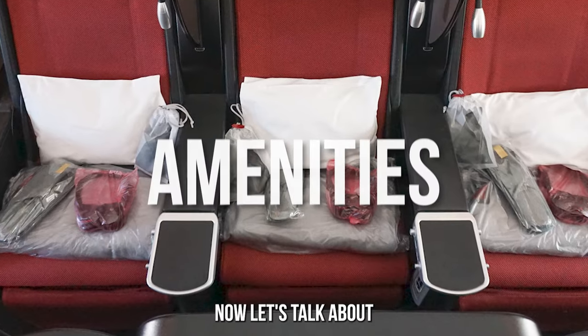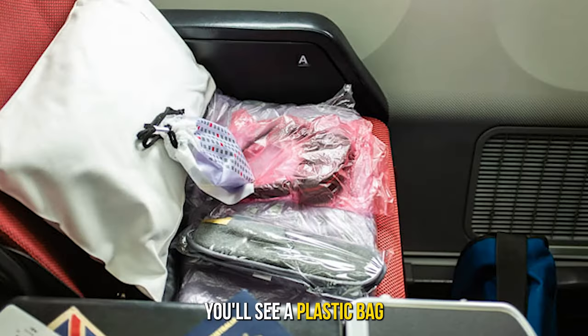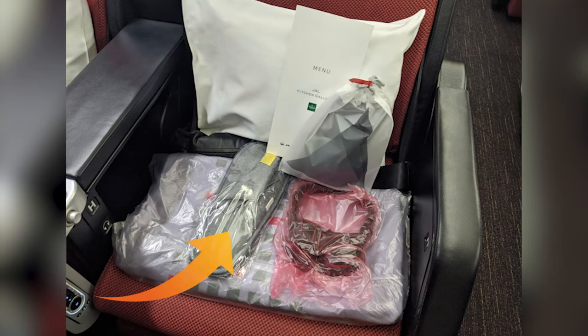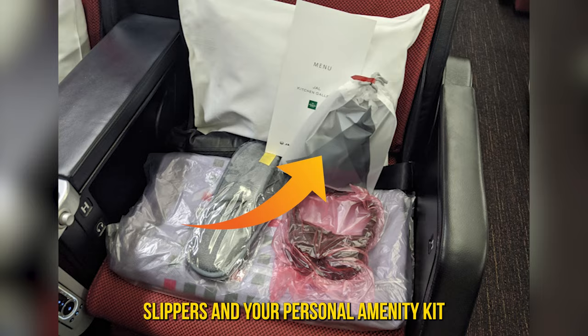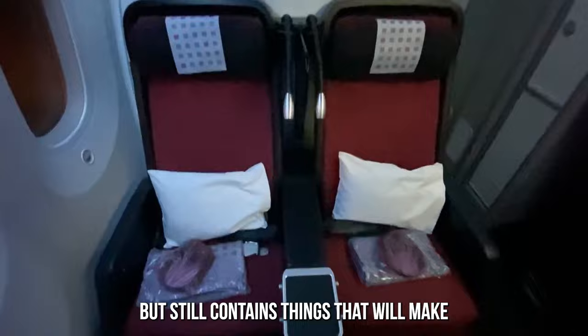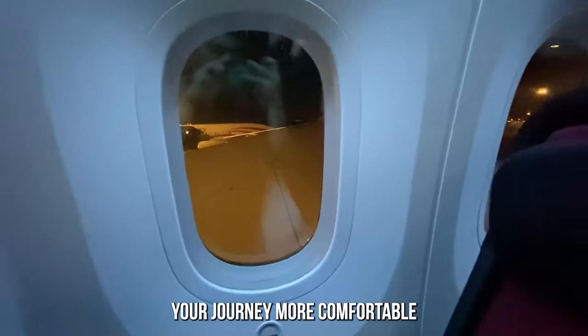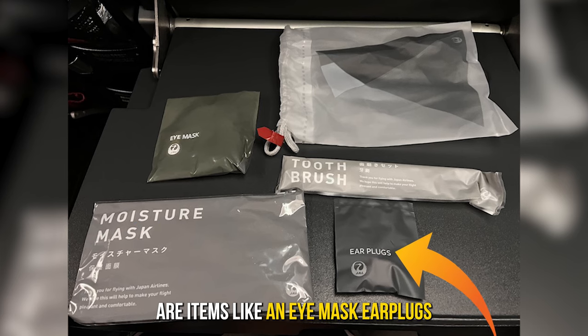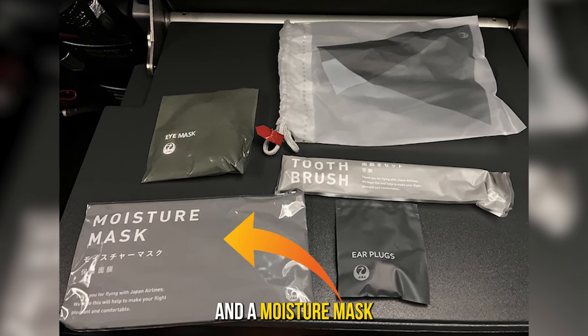Now let's talk about the amenities. When you get to your seat, you'll find a plastic bag containing a pillow, blanket, headphones, slippers, and your personal amenity kit. Japan Airlines' amenity kit is basic but still contains things that will make your journey more comfortable, including an eye mask, ear plugs, a dental kit, and a moisture mask.